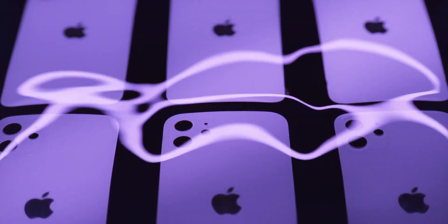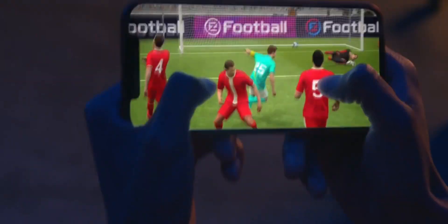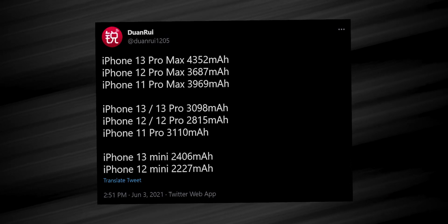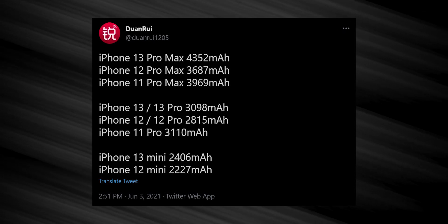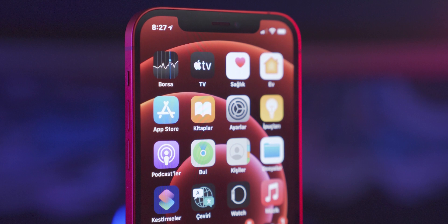Talking about the specs, it's going to have 4GB of RAM, 64GB of base storage, and the A15 Bionic chip which is going to be even faster than the already fast A14 Bionic chip inside the iPhone 12 series. There's also going to be a slightly bigger battery at 2406mAh, which is roughly 200mAh bigger than the iPhone 12 mini, most probably because of the 120Hz refresh rate.